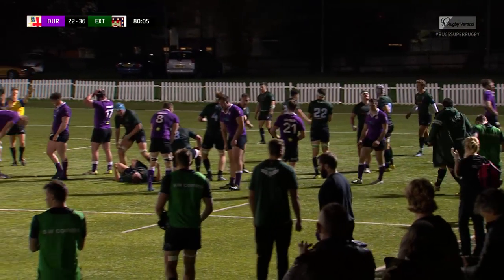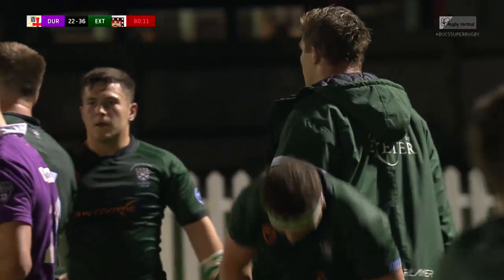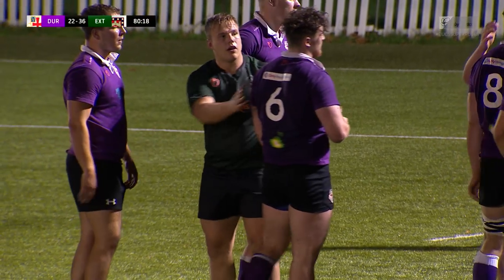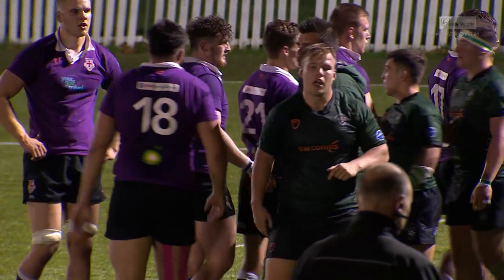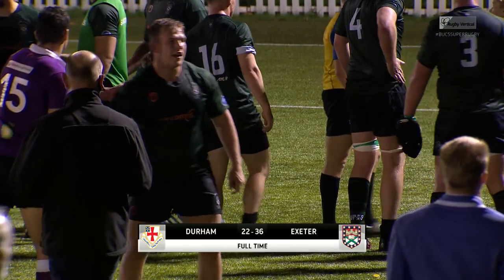And it's been that which has helped secure the victory — 36 points to 22. Exeter the visiting side here, though both sides visiting in a way, with Durham nominally the home side at Roslyn Park. It's been a special match, particularly special for Exeter — they go three from three, while this is Durham's first loss this season.